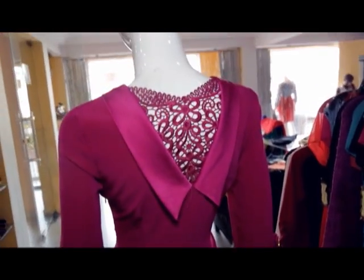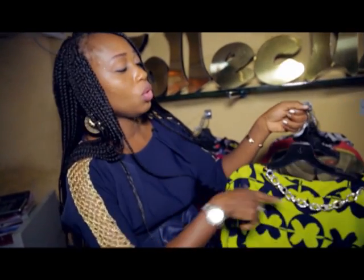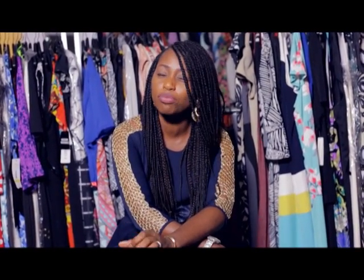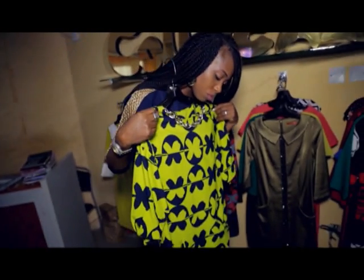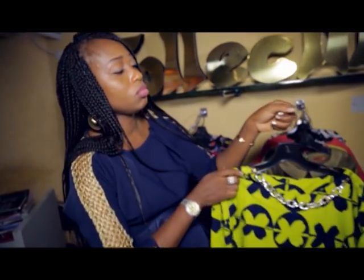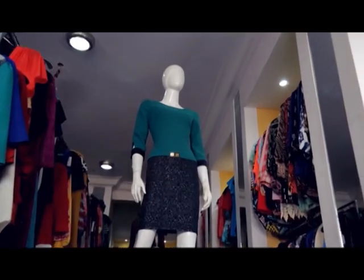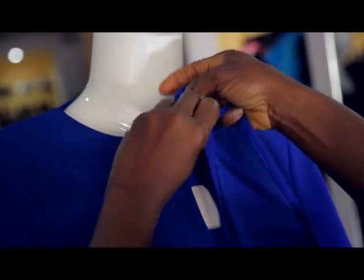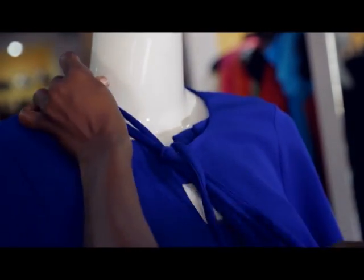No matter your body size or your figure, the pencil dress will definitely work for you. All you need to understand is if you're uncomfortable about certain areas of your body, you could wear it with a blazer, you could wear it with a sweater and put a belt over it, or you could wear it with your body shaper. That keeps you comfortable and definitely looking good.